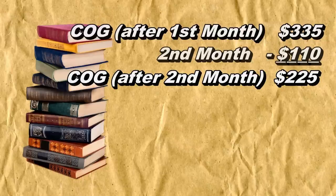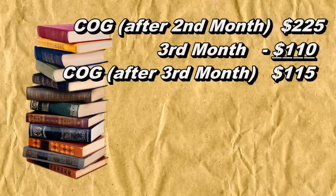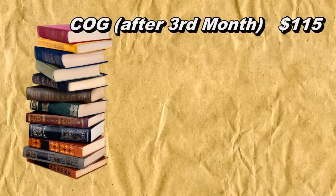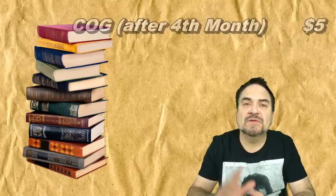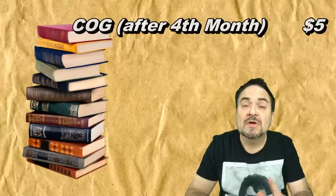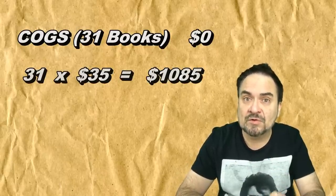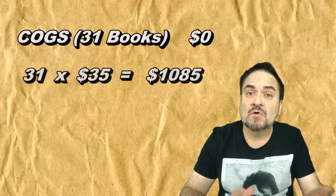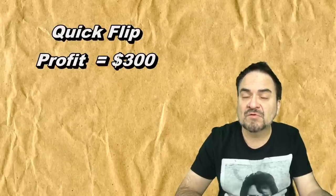At the end of month two, we've brought in another $110, bringing us down to $225 still owed. In month three, we sell four more books for another $110, bringing us to $115. In month four, another four books and another $110, bringing us down to just $5. In month five, we only have $5 invested, we have 32 books left, and selling just one more pays it off and turns a small profit. The remaining 31 books sold at $35 each will generate over $1,000 from that original $500 investment.